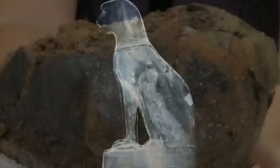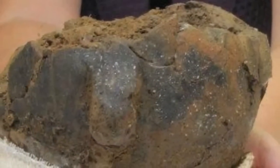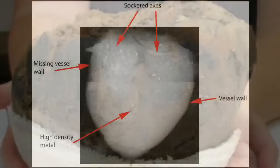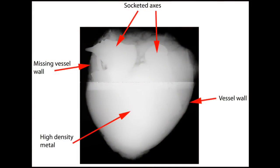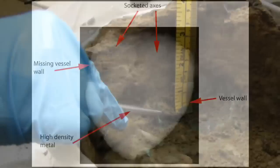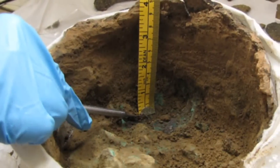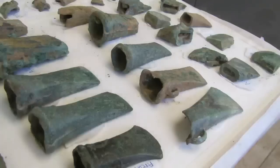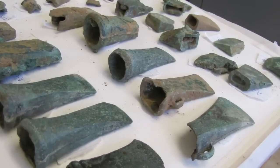Sometimes x-rays help to understand the complexities of an object. This pot was from the Burnham Hoard, and x-rays revealed the complex density of metallic objects within. This enabled people to very carefully conduct a micro-excavation, and eventually reveal an astonishing number of axe-heads contained within such a relatively small pot.